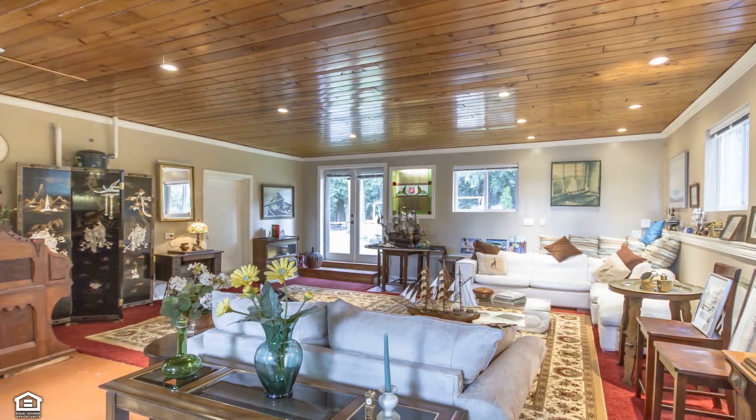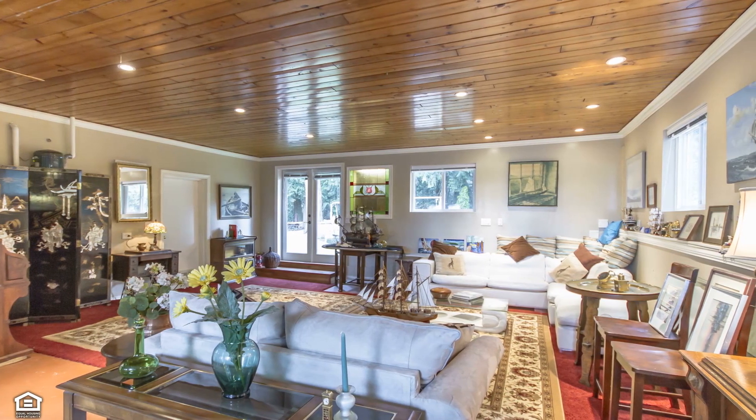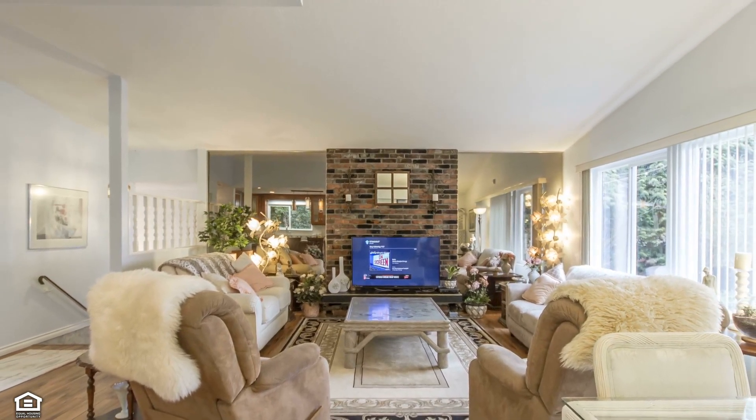As you enter the home you are greeted by a large living room, perfect for entertaining family and friends. Nearby, the spacious family room enjoys a wealth of natural light and benefits from low maintenance, high grade laminate floors.